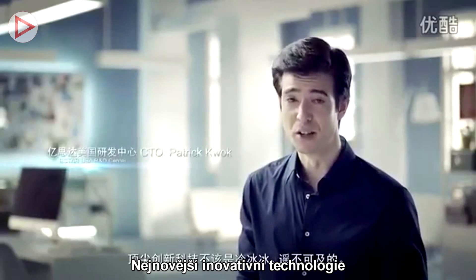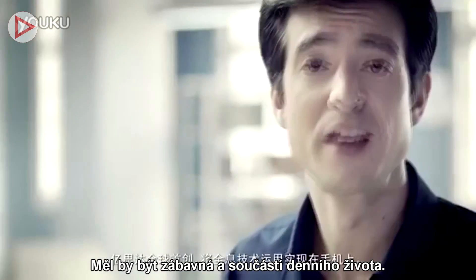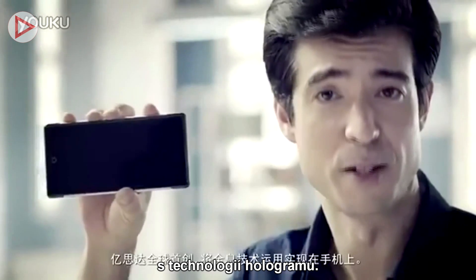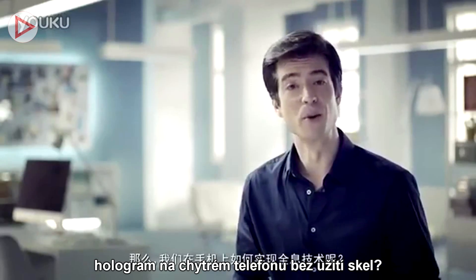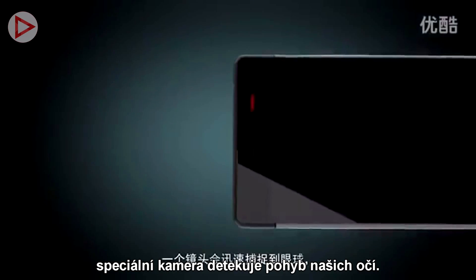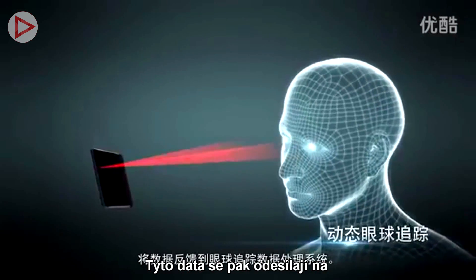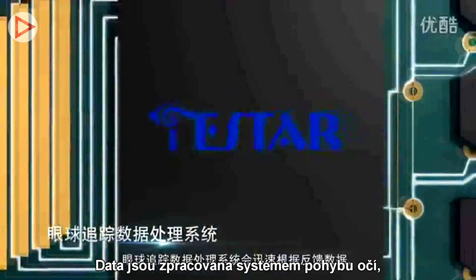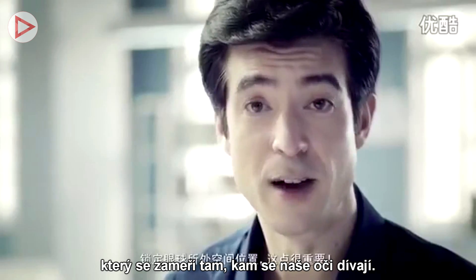Cutting-edge innovation: technology shouldn't be cold and unreachable, it should be fun and part of daily life. This is eStar's world-first holographic smartphone. So how do we generate glass-free holograms on smartphones? A camera quickly tracks our eye, and eye tracking data is sent to our on-chip signal processing unit, quickly processed by our eye tracking system which locks on to where our eyes are looking.